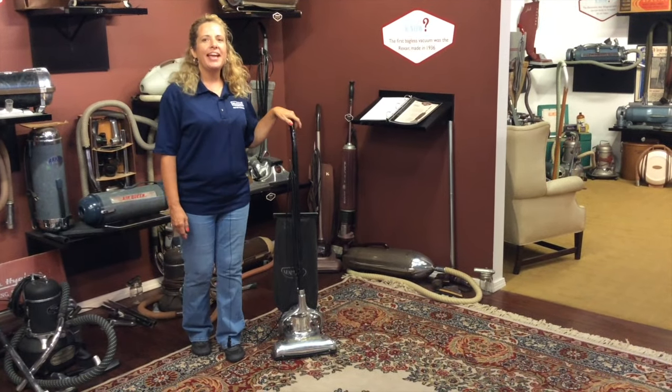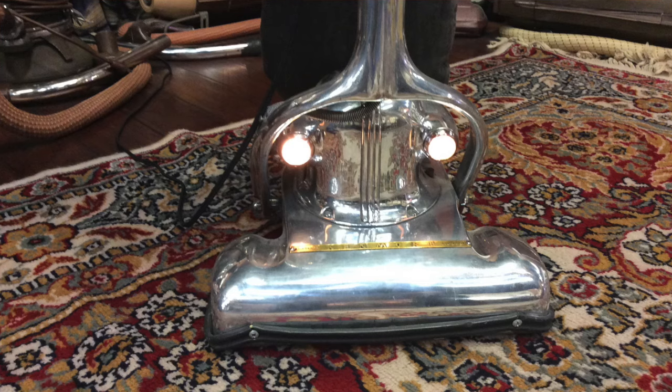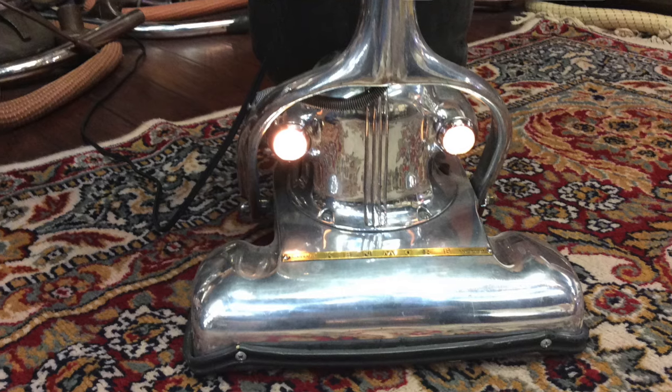Another key machine that we have in the 1930s is called the Kenmore. It was called the Kenmore Bug-Eye because once you turned it on, the headlights looked like bug-eyes.